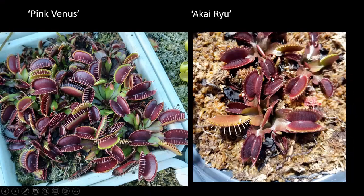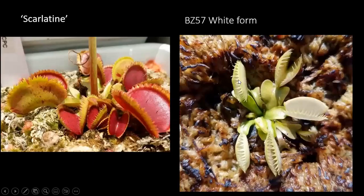Now spotted and variegated plants — some of my favorites. I absolutely love 'Scarletine' — that's probably my favorite out of all of them, out of over 100 cultivars I have. It has deep dark blood-red speckles on the outside and inside of the traps. The 'BZ 57 White Form' is a very new plant for me, and as you can see, it has almost ghost-white traps — it's absolutely amazing.